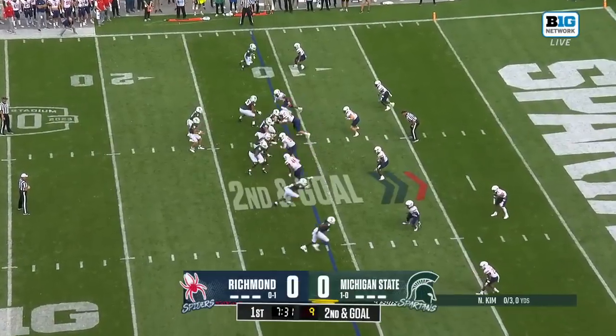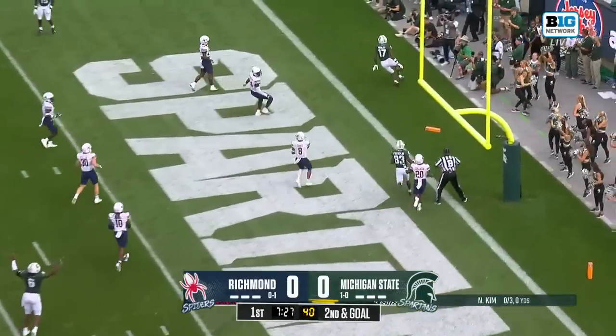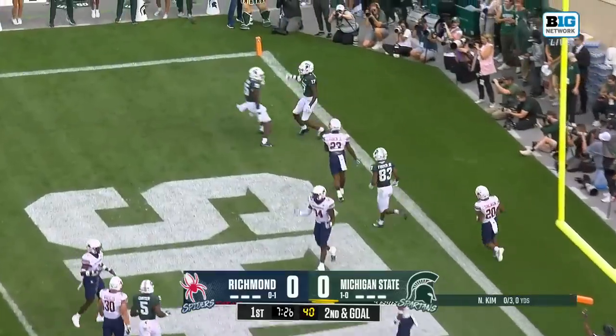Here's second and goal. Kim to the end zone, wide open, Trey Mosley. Touchdown, MSU.